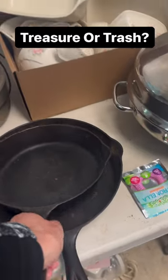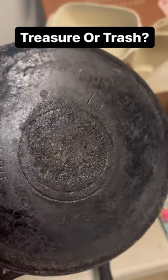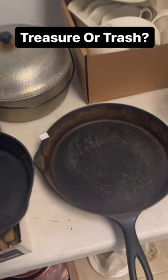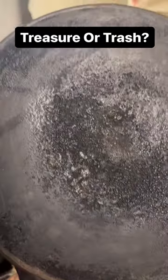I was shopping at this awesome estate sale and I was having a hard time deciding if these were treasure or trash. You can see that there's markings on the back of this one that are consistent with Griswold. This one has so much crud on the bottom I couldn't even make out the markings, but maybe you guys can tell.